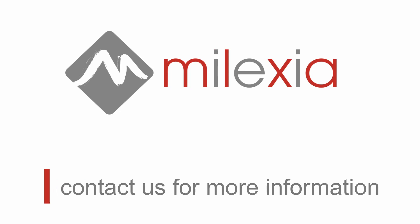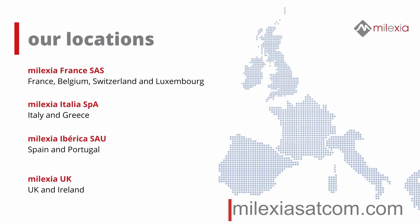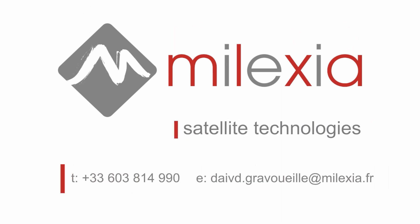With over 30 years of satellite broadcast experience, we are here for you, and ready to support you for the next stage of your broadcast journey. For more information, please contact one of our offices, or visit our website at malexiasatcom.com.